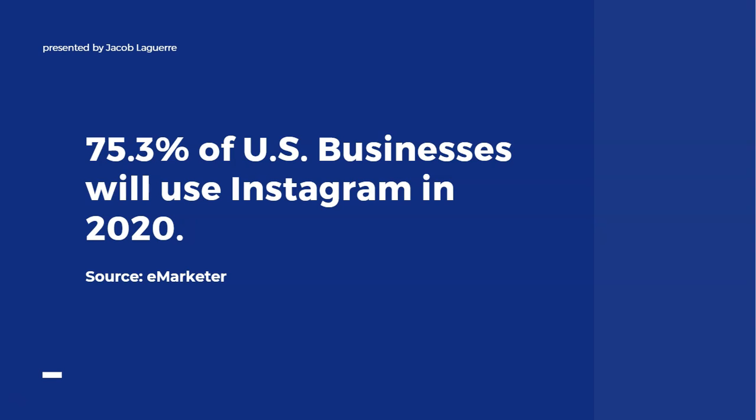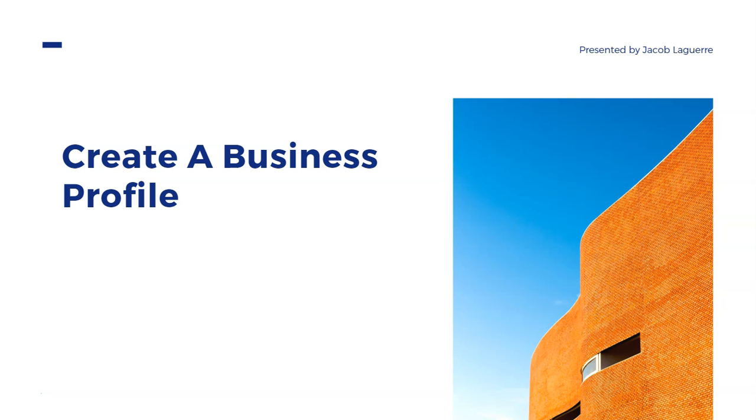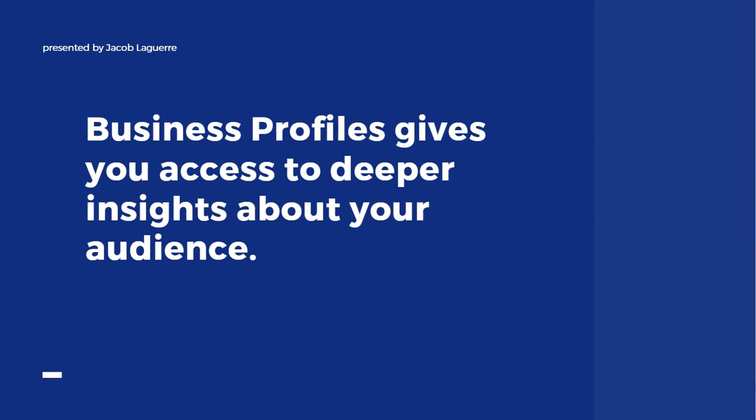So if you're thinking about marketing on Instagram, or maybe you haven't decided to market on there because you're not sure what to do or how to maximize it, then stick around and watch this video. The first thing you want to do when it comes to Instagram is create a business profile, because it gives you access to deeper insights about your audience.